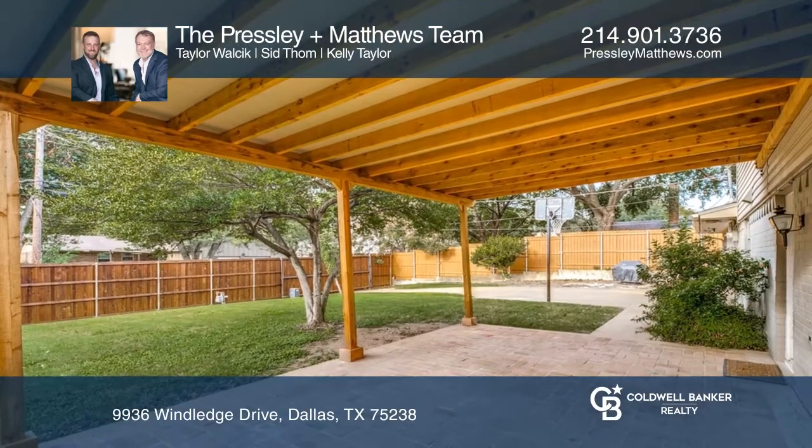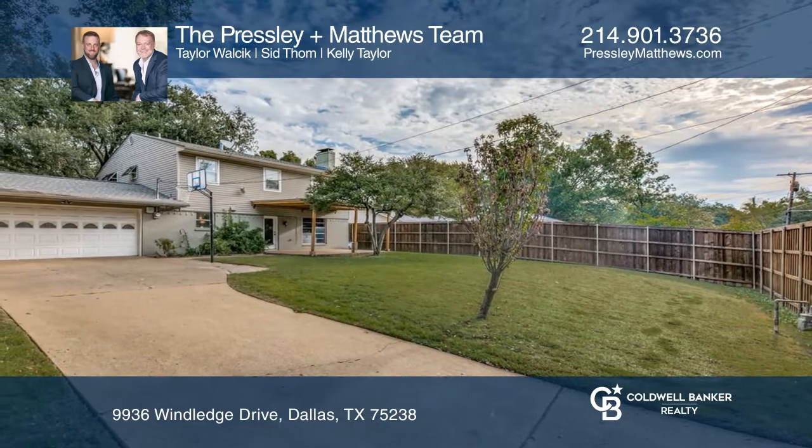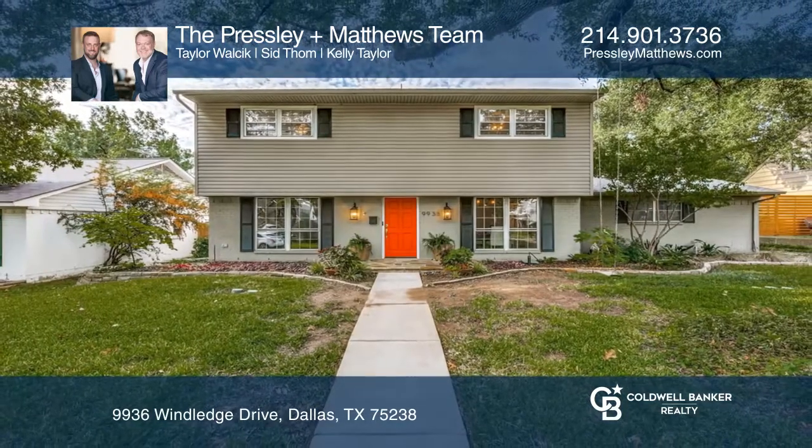The large backyard hosts a covered pergola and board-on-board wooden fence with automatic gate. The Presley-Matthews team has all the details.